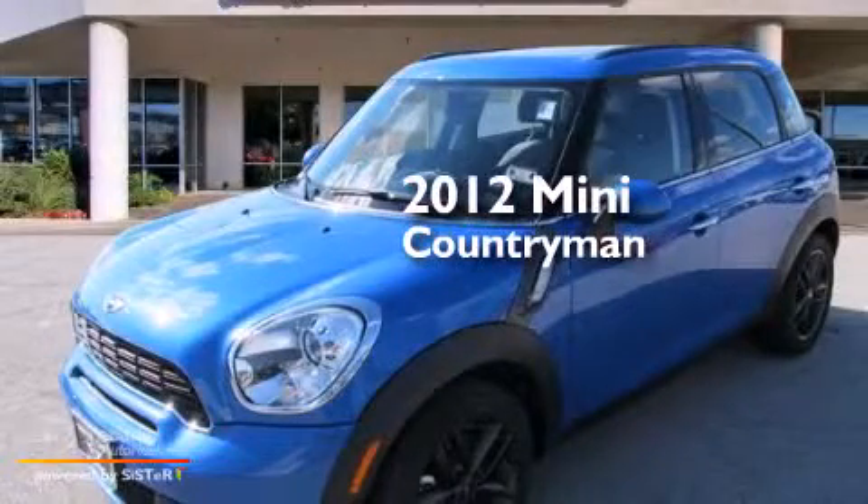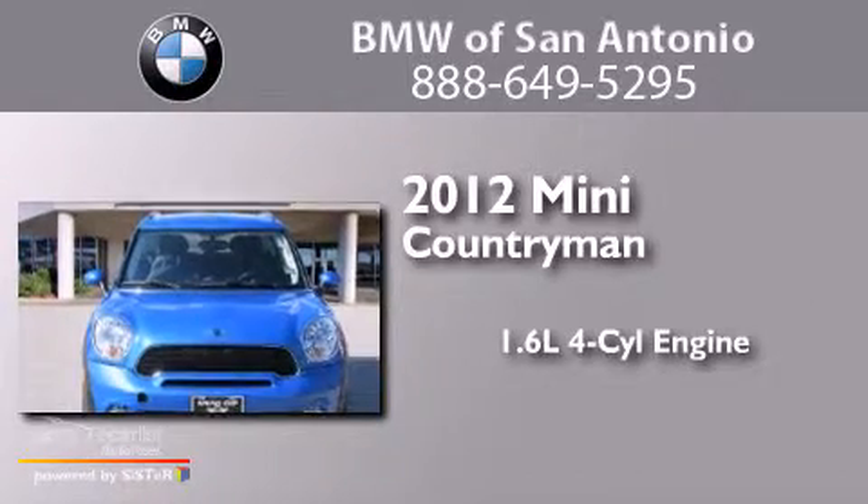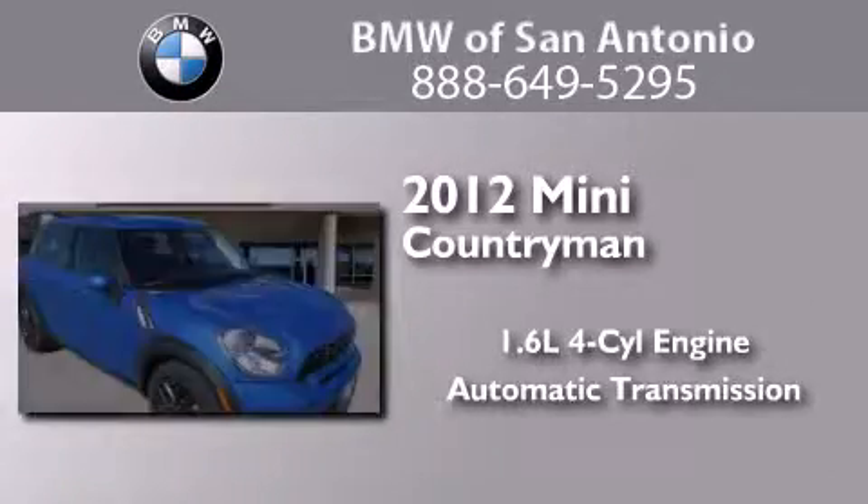This is a certified pre-owned 2012 Mini Countryman. It features a 1.6-liter four-cylinder engine and an automatic transmission.